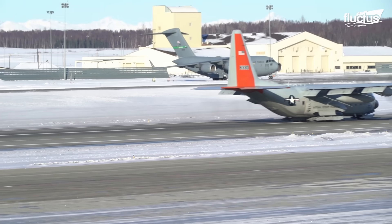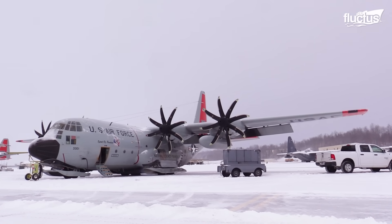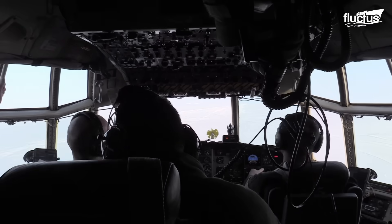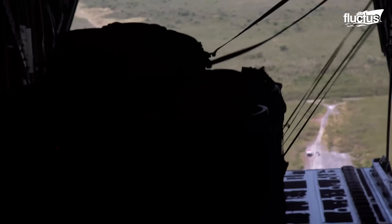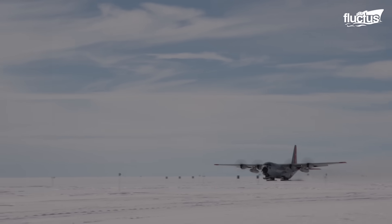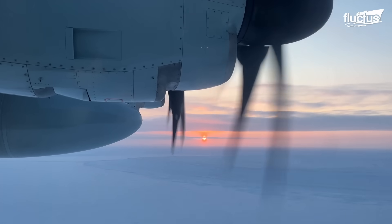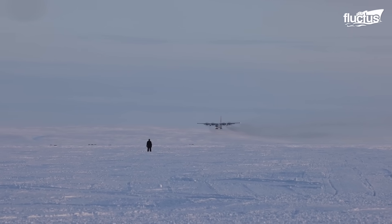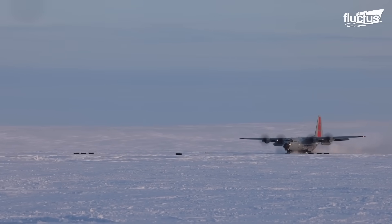With a wingspan of 132.6 feet, a length of 97.8 feet, and a height of 38.8 feet, the LC-130H can carry up to 92 passengers or 74 litters, transport six cargo pallets or 16 container delivery system (CDS) bundles, and has a maximum takeoff weight of 155,000 pounds. Powered by four Rolls-Royce T56-3.5 turboprop engines generating 4,591 shaft horsepower each, the LC-130H can reach a speed of 366 miles per hour and a range of 1,636 miles.